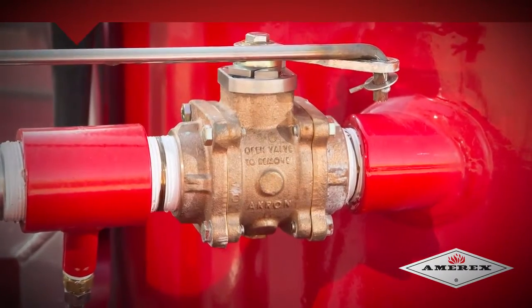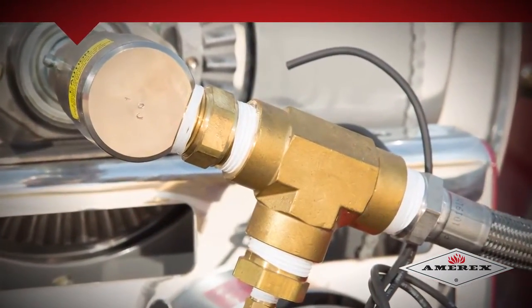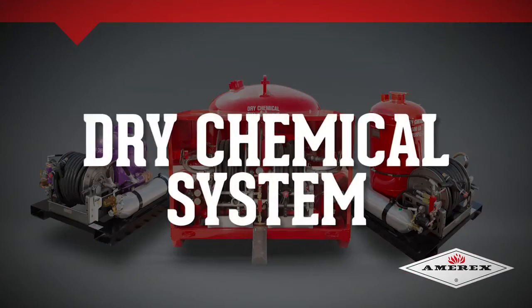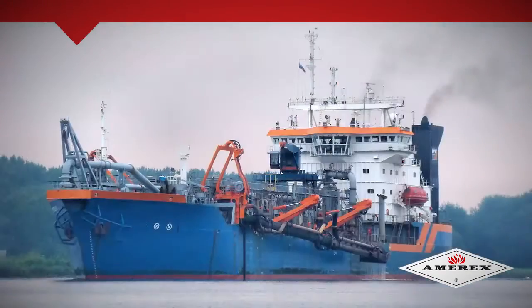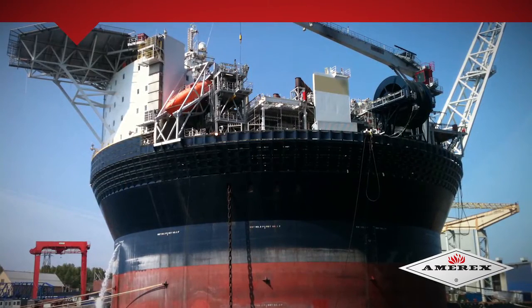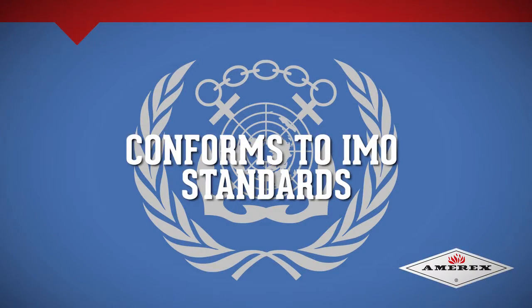MRX Dry Chemical Systems can be used complete with standard skids, remote piped installation, or trailer mounted. These units can be used for Class A, B, and C fires, making them ideal for most industrial and commercial environments. MRX Dry Chemical Systems are suited for offshore oil and gas facilities, marine vessels, fuel storage locations, floating production and storage units. MRX Dry Chemical Systems conform to International Maritime Organization standard.